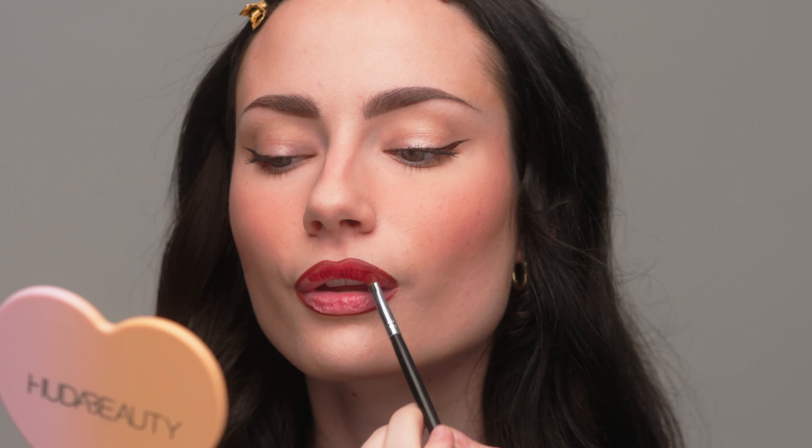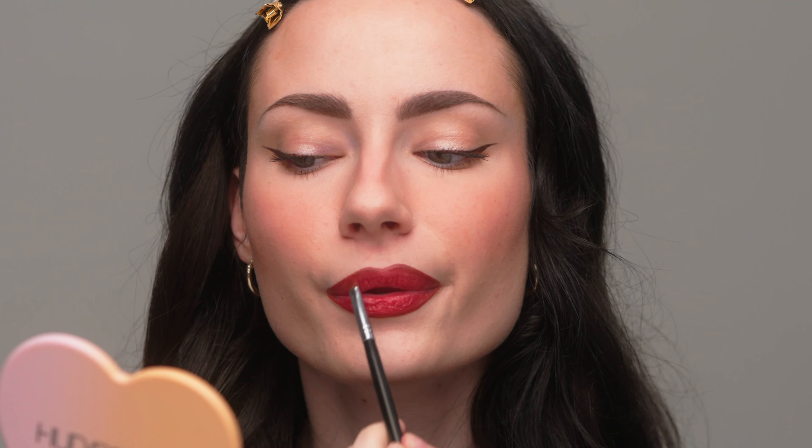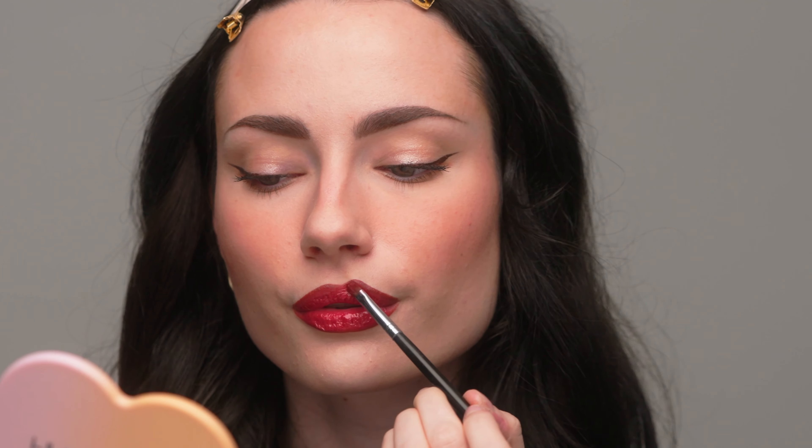That color is so beautiful — it's definitely reading more red on camera but it's a little more burgundy in person. My lips are so dry, so I'm going in with a Dior lip oil on top for hydration, in the shade pink. My lips feel so much more hydrated already. I love the Dior lip oils — they're very thick, which I really like personally. I love this combo and I think it is so pretty.